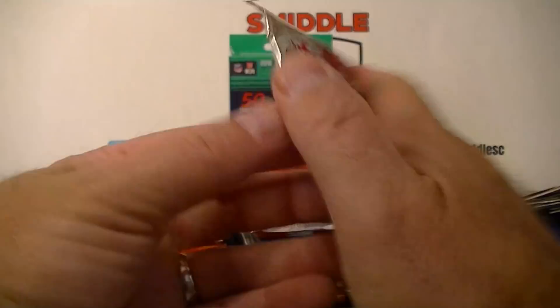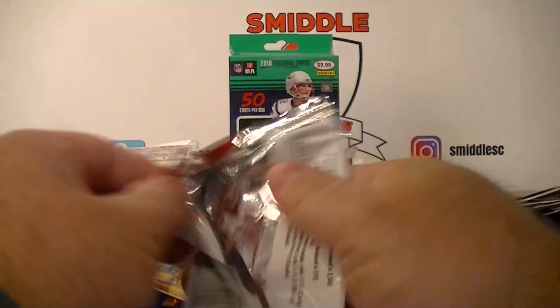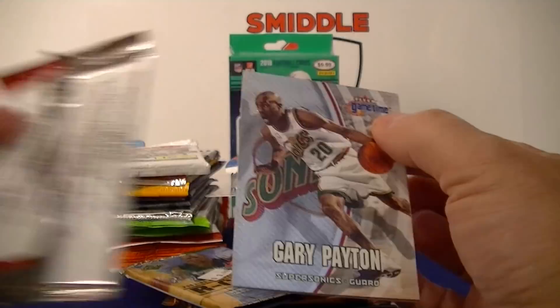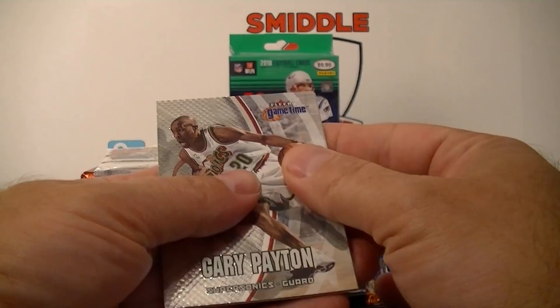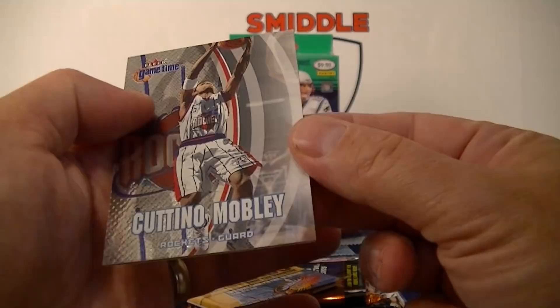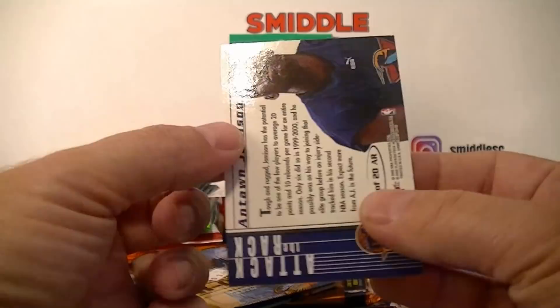Got Game Time 2000-2001. Gary Payton right on top — nice! Cuttino Mobley — pretty nice-looking cards. Andre Miller. Ooh, Antonio Jamison — Attack the Rack insert.